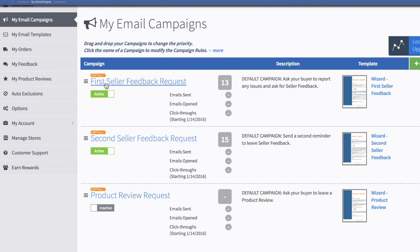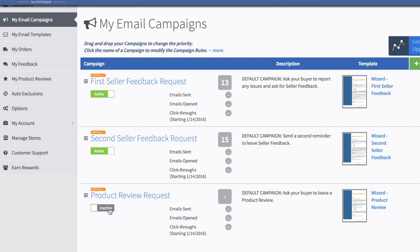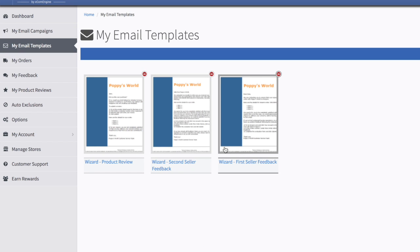Under Campaigns, think of this as the overall structure of your emails. By default you have a first seller feedback request and a second seller feedback request — the first shot, and then a follow-up if no response after a certain time. The last campaign type is a product review request for private label sellers. It tells you how many pending emails for each campaign.